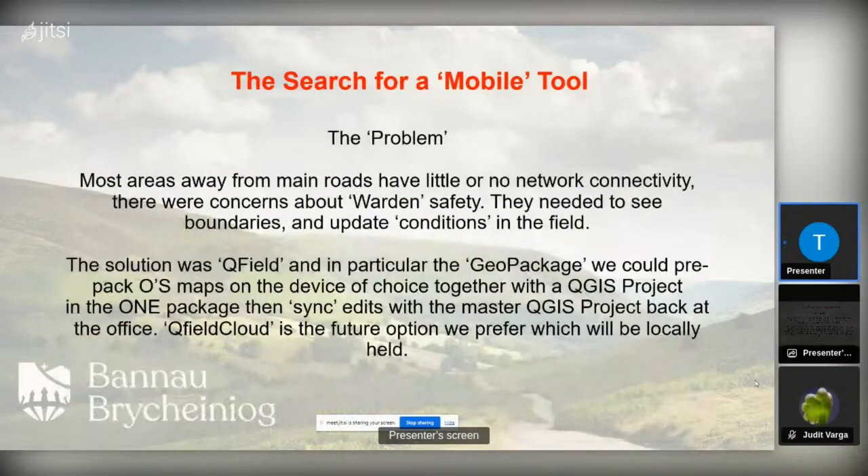We went into a serious consideration of where we get to with mobile working and mobile tools. The big problem was we didn't have network connectivity and there were concerns about warden safety. They needed to see boundaries and update their conditions in the field. QField was the solution and the GeoPackage was the first step. We also looked at QGIS Cloud, which is kind of an extension of QField but a paid cloud version. With the free version you have to allow your data to be open to the world — there was pushback on that and they didn't want to pay anyway. So it was back to QField on its own, using the sync plugin for QGIS which allows you to sync projects when they come back in.